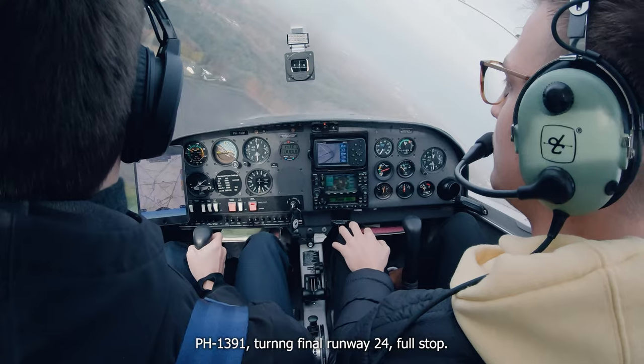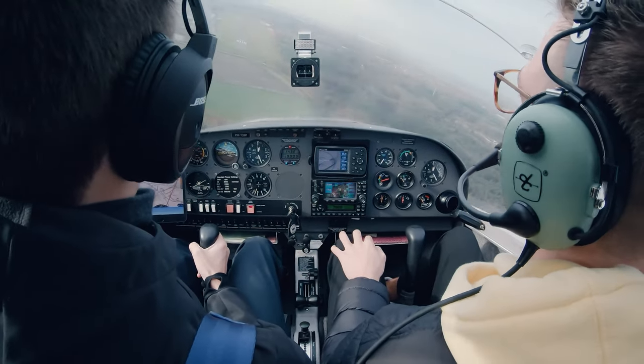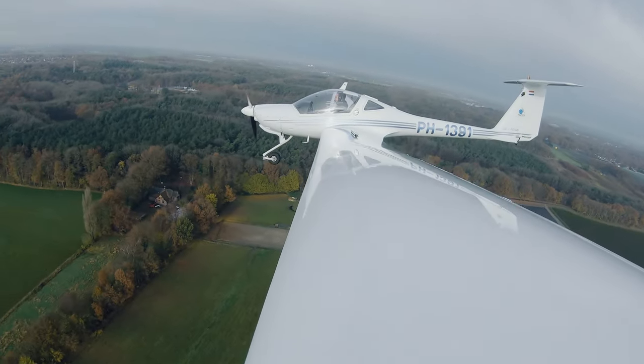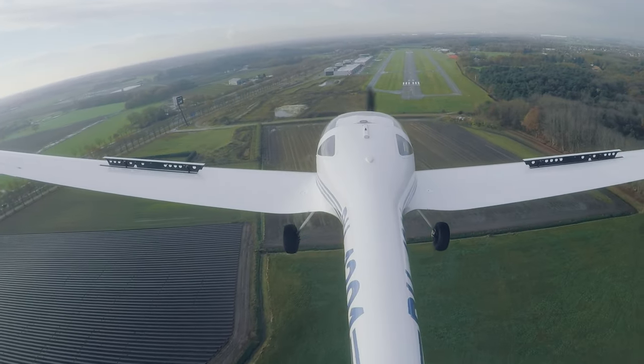12-1391 turning, final runway 24, full stop. Landing light on. We're going to do this again. Trim for 60 — I have my flap. And the flap comes out of the flag. And as I do that, like now, then you feel that it really...